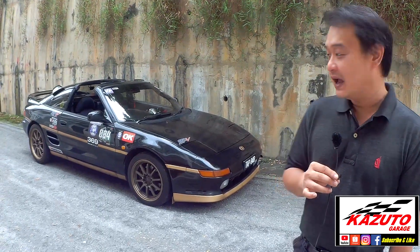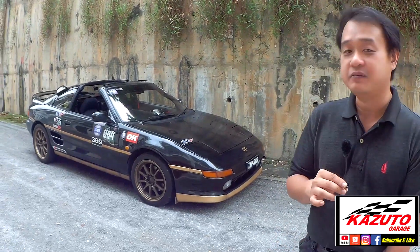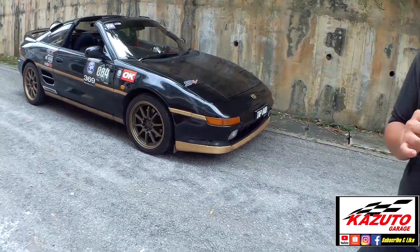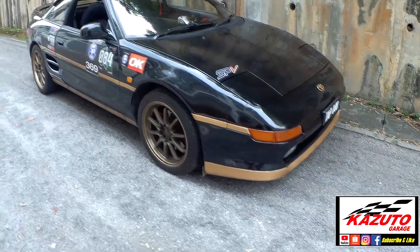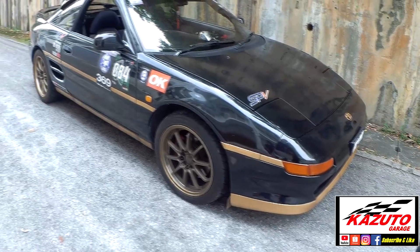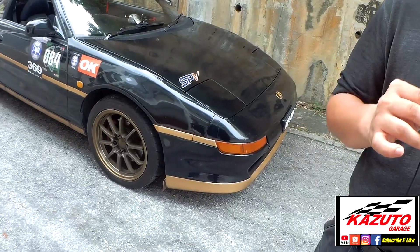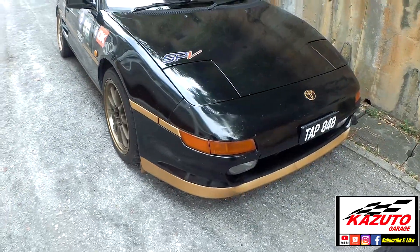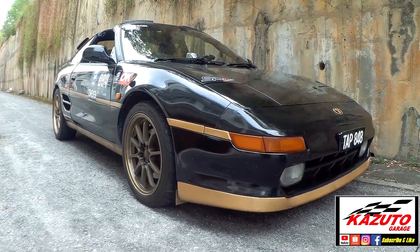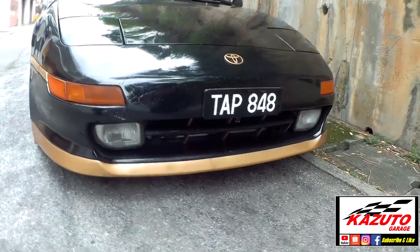The gold stripes were a DIY experiment to see how they'd look, and he plans to repaint them properly later. From a distance the black original paint and DIY gold stripes still look good. The front bumper is the Revision 2 bumper, which gives it a more pronounced and aggressive lip compared to Revision 1. The pop-up spotlights are original and still fully functional.